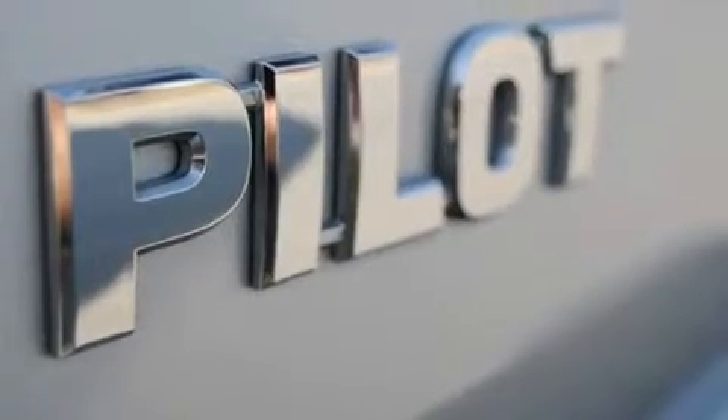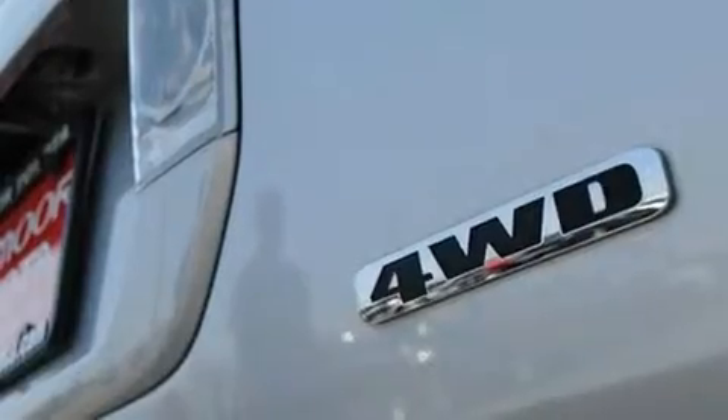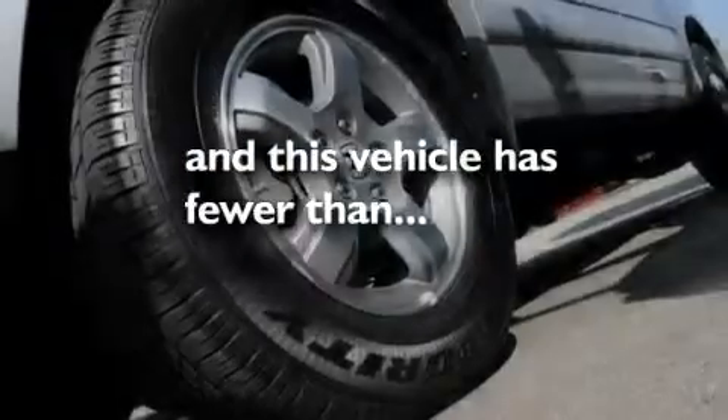Aluminum wheels, a low tire pressure indicator, air conditioning with automatic climate control, and this vehicle has less than 31,000 miles.